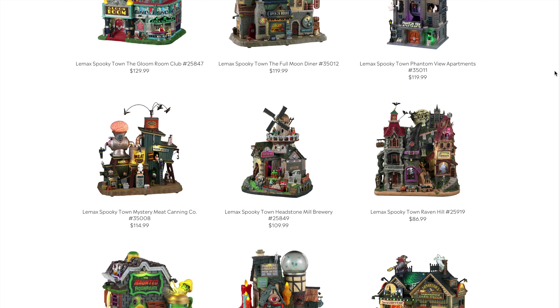The Headstone Mill Brewery also came out last year — I believe as an exclusive — and is now in the main line at $109. I have it and it's beautiful, big, and just a machine. If you haven't had a chance to get your hands on it, highly recommend it.